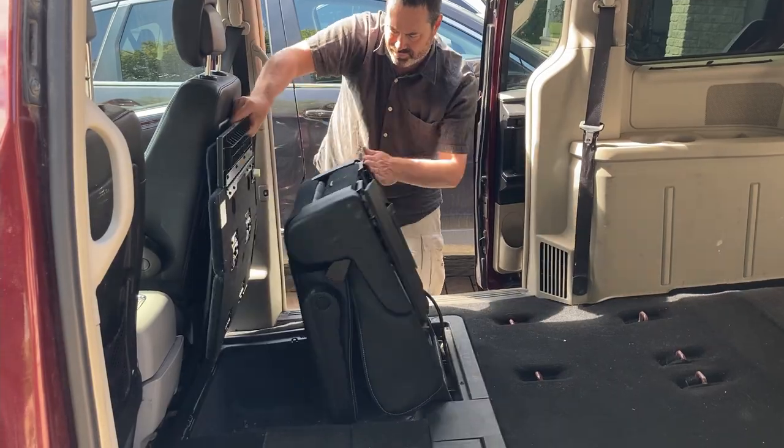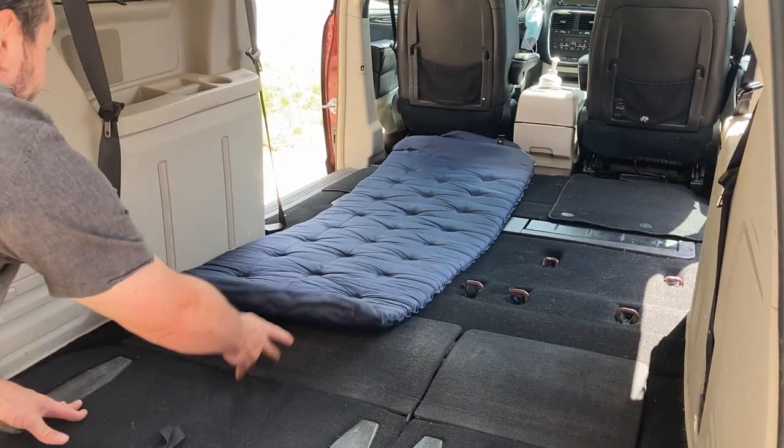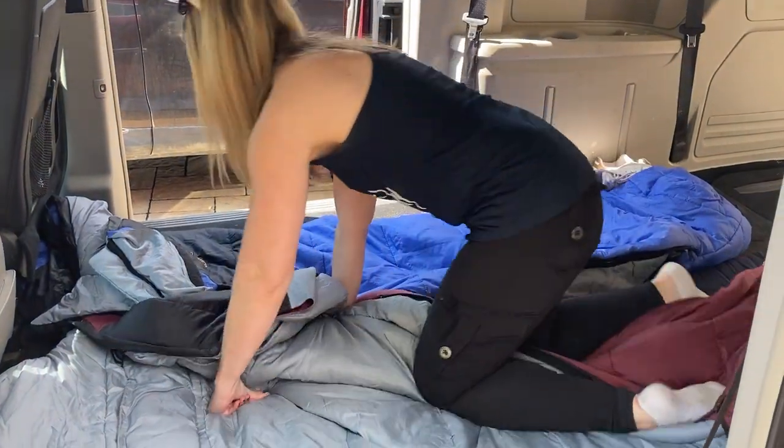First, we put down the seats. Then we lay out our bed. We have ultralight sleeping bags and air mattresses that we can pack into our backpacks and check on the plane to use when we arrive.